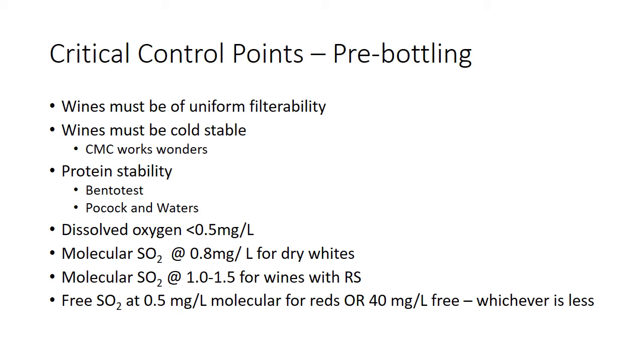The wines have to be cold stable — you can chill proof them. We can talk about KCP, the potassium concentration product. ETS runs it really easily and gives a quick return. We also like to do carboxymethyl cellulose (CMC); put a little bit in there as a tartrate crystal inhibitor to keep the wine from throwing hazes. It also adds a nice bit of mouthfeel and it's super cheap — cost us $20 to do our entire school lot.